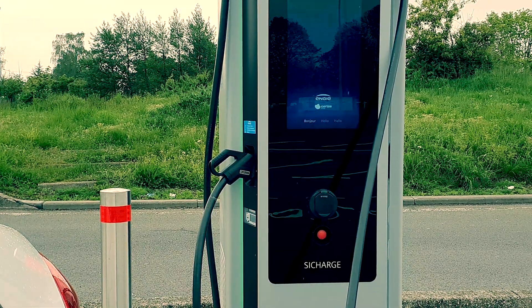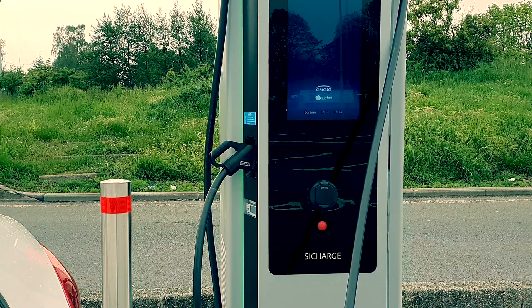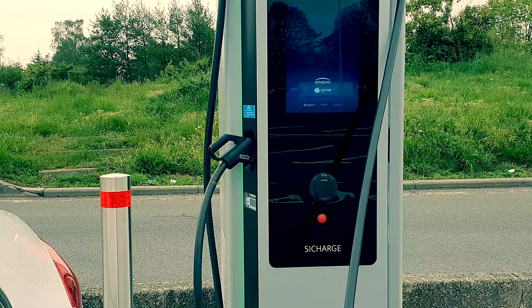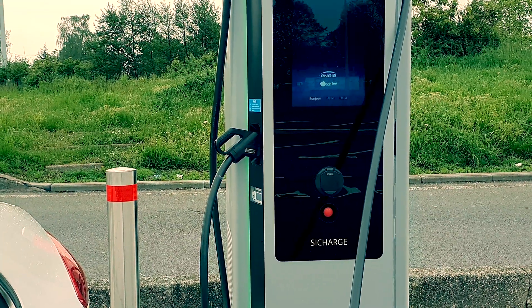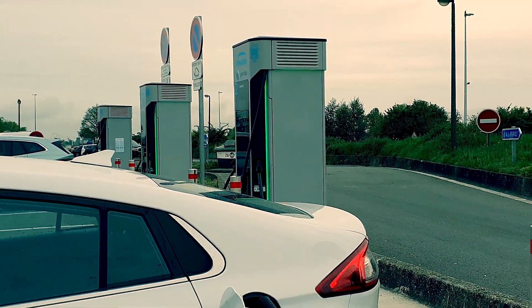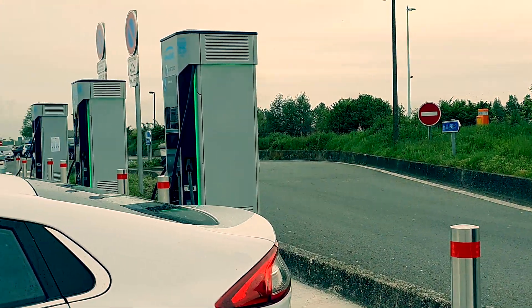We are at Aire de Coeur au Saint-Léger and we are now charging. It took a bit of time to pair the car with the charger — you need to put the card in first and then plug in. We came out at 9:30. There are four chargers here and only two cars.